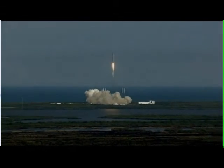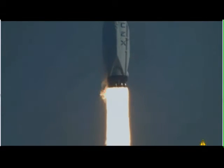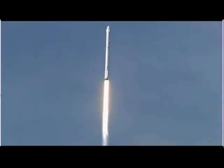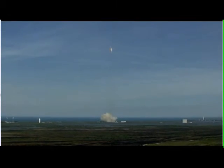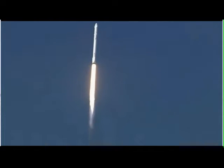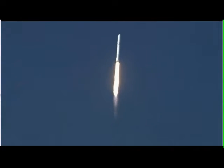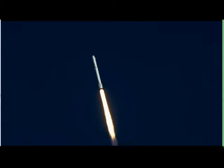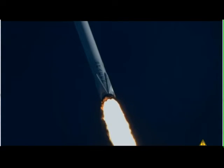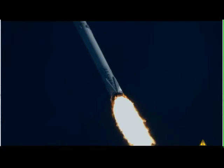Falcon 9 has cleared the towers. Vehicle is now going through the sound area, vehicle is now transonic, through Max-Q.